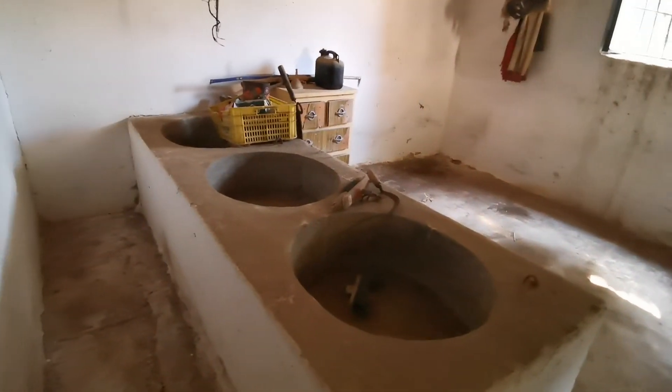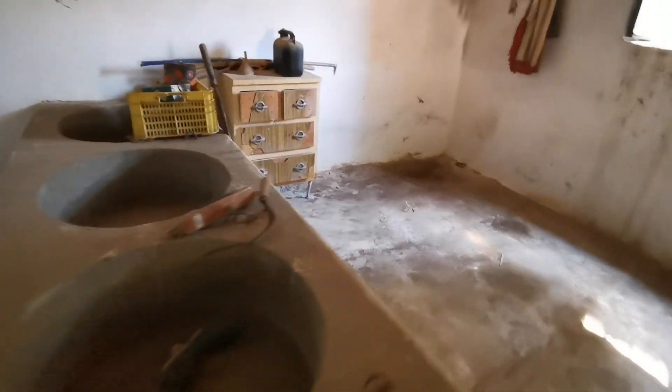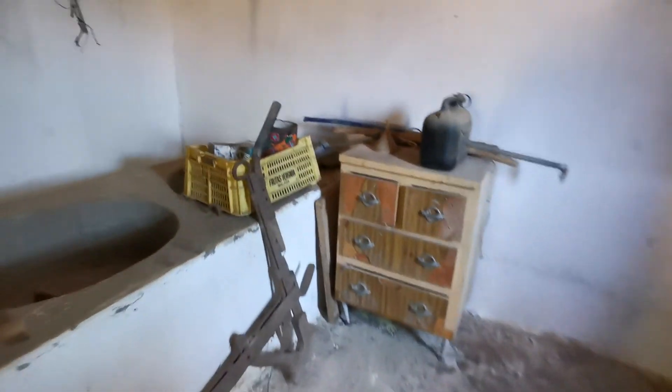This is the original animal quarters, which has got some great character and a lot of potential. There's a side door there going out to where we pretty much started. These are the old feeding troughs from many years ago.